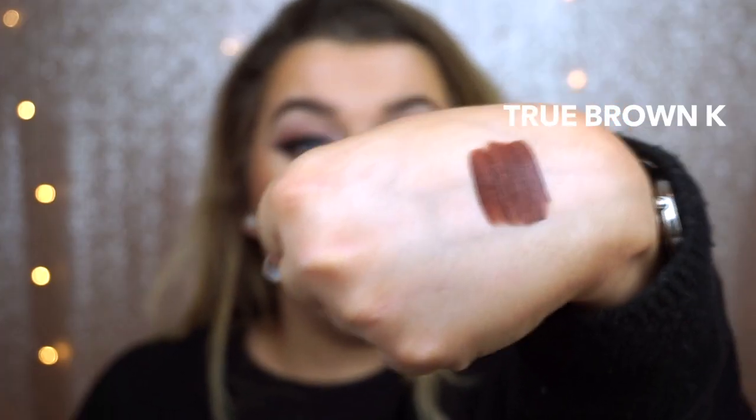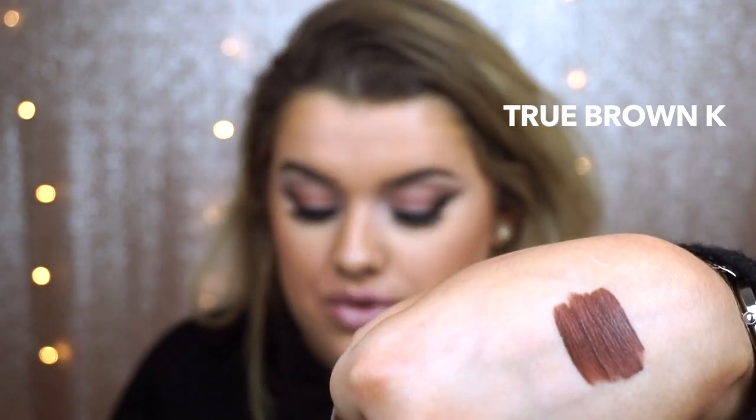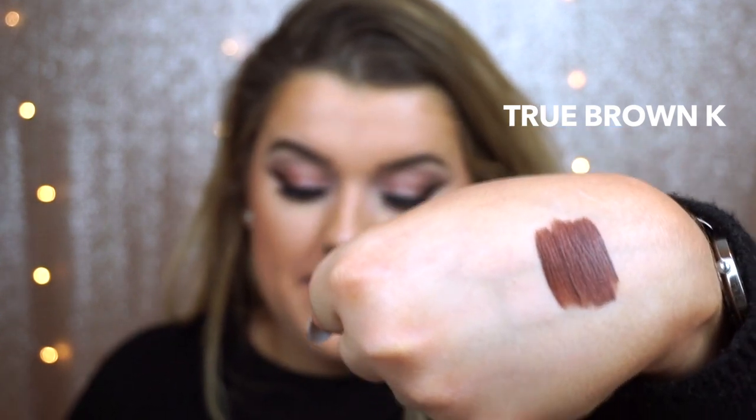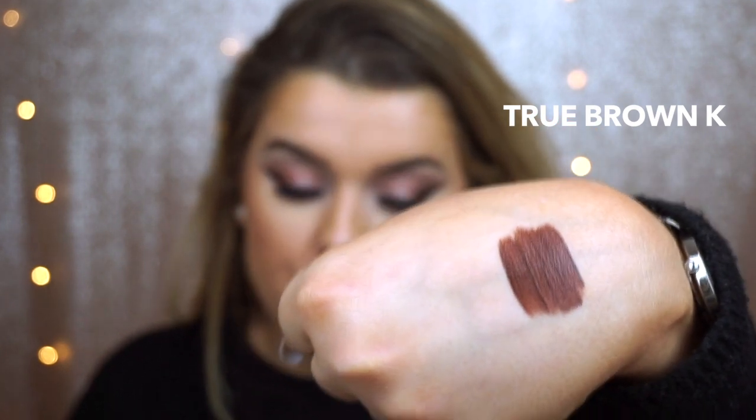Moving on to True Brown K — this is actually quite a unique brown shade. I thought it would be easy to find a dupe, but it's a really true brown; a lot of others I tried, including the Anastasia Beverly Hills liquid lipstick brown, were a bit more red. I only found two alternatives: one of them is a pencil, and pencils all over the lips can feel a bit dry, but a lip primer underneath helps. Because it's a matte finish they should last just as long.